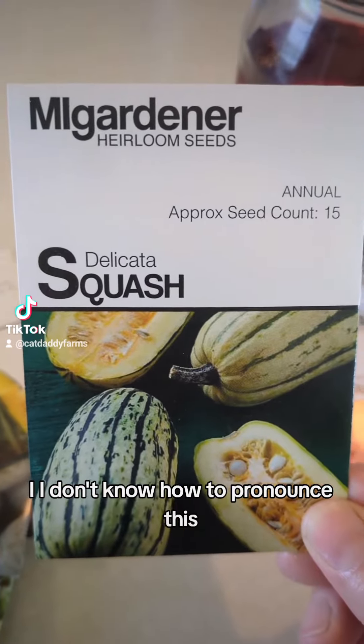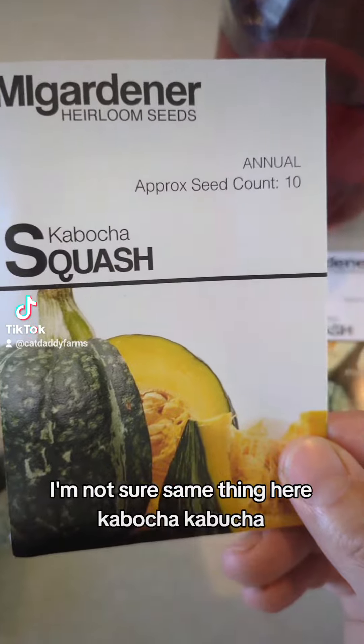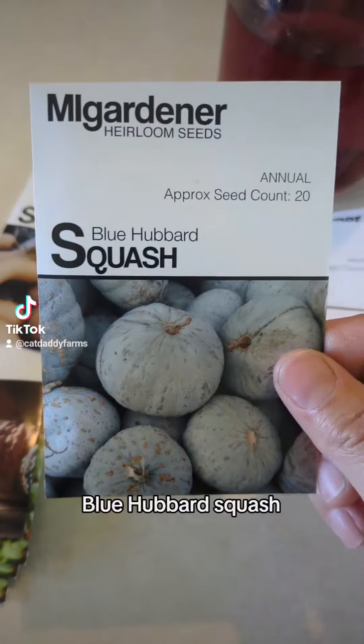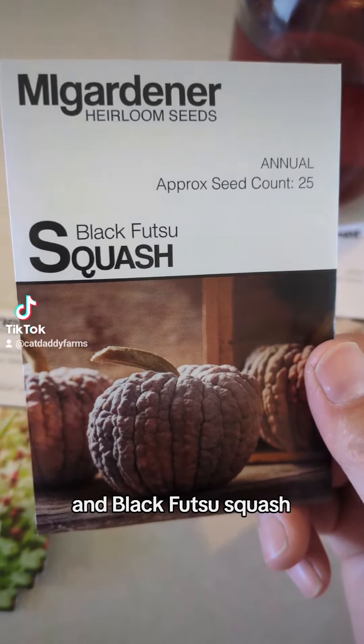I don't know how to pronounce this — delicata squash? I'm not sure. Same thing here — kabocha? I don't know how to pronounce it. Blue hubbard squash, butternut squash, and black futsu squash.